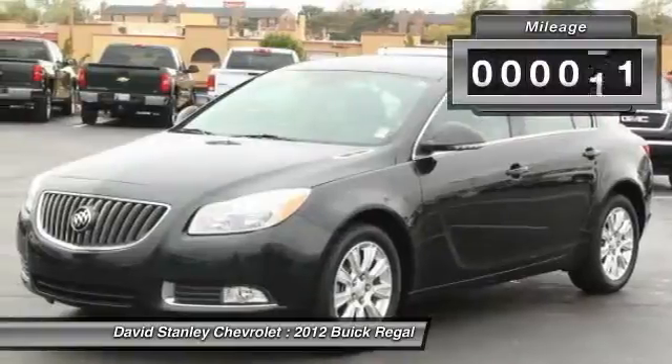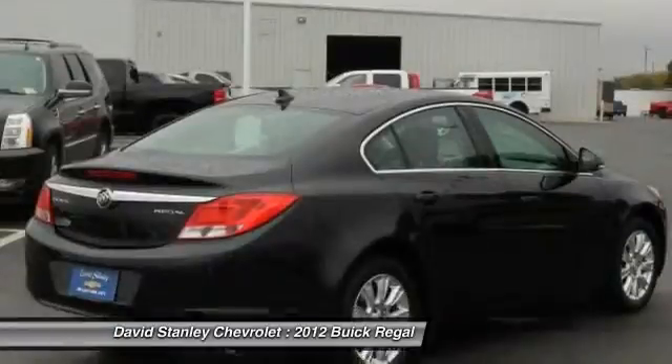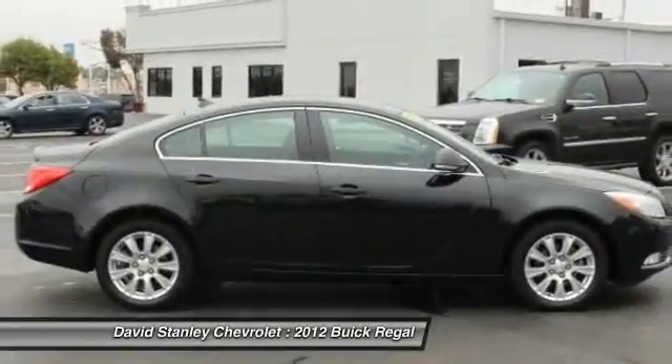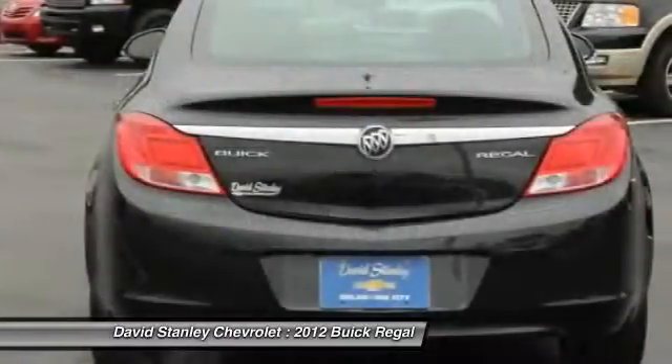This vehicle has less than 30,000 miles. Here are some of this vehicle's great options: power passenger seat, traction control, dual airbags, alloy wheels, power steering, air conditioning, four-wheel disc brakes, fog lights, power windows, and security system.